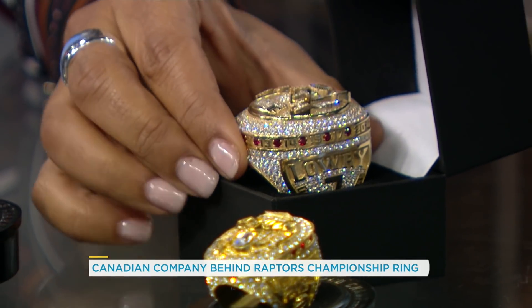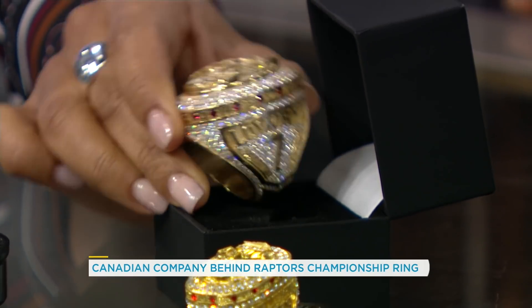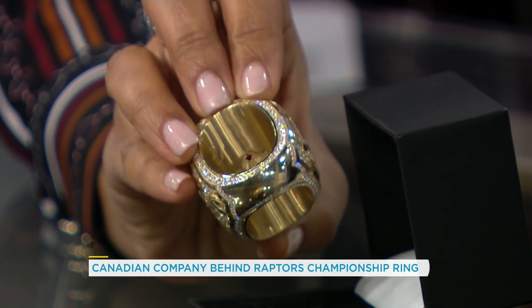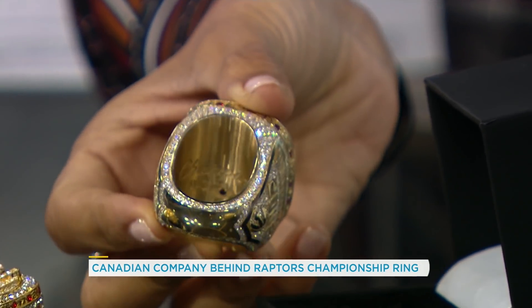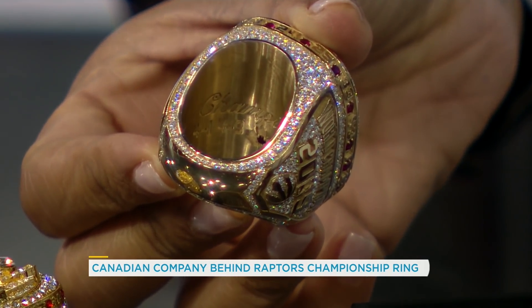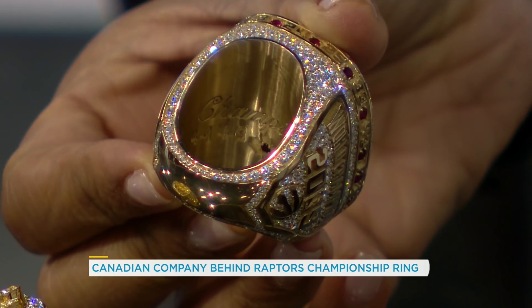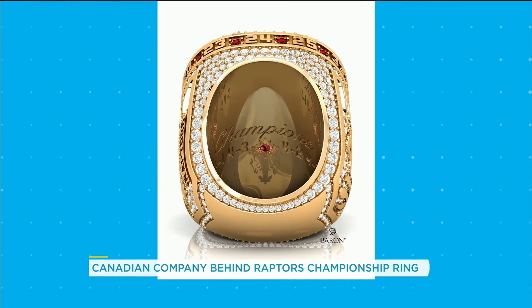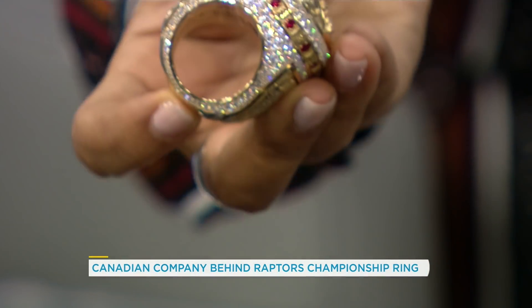Can we talk to everybody about what's on the inside of this? Because really, this is the closest that we're all ever going to get to this ring. On the inside, there's the championship font that was on the logo along with the series record for each playoff series. And in the middle is the Canadian maple leaf with a red ruby in the center. And then there's a personal engraving on the back ring portion — each player got their own personal engraving inside the ring.